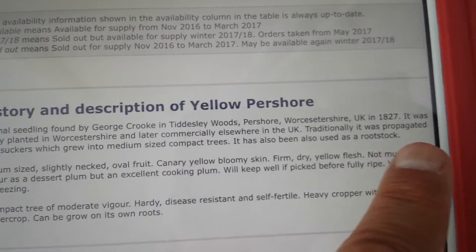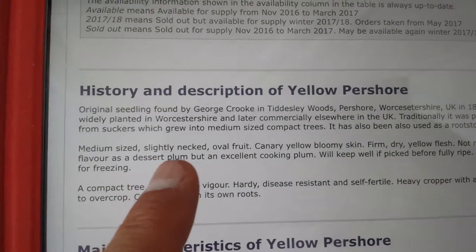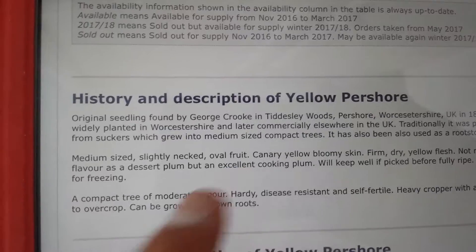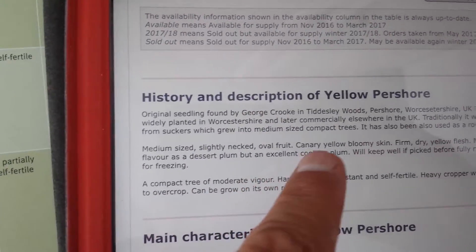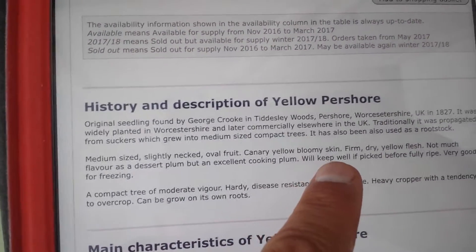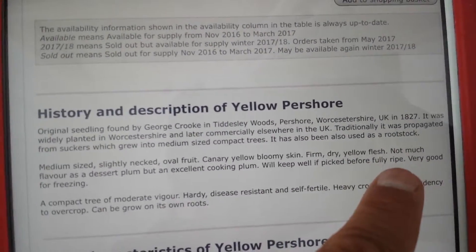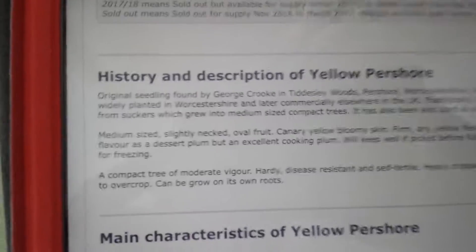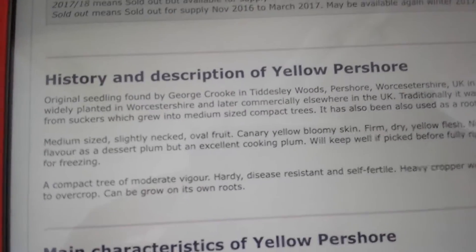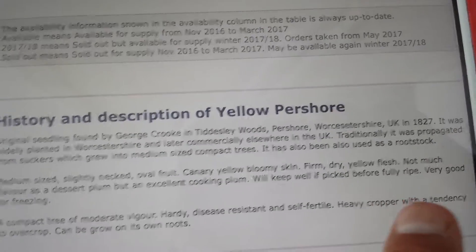In 1827 it was widely planted. It is medium-sized, slightly necked, oval fruit with canary yellow bloomy skin, firm, dry yellow flesh, and not much flavour — that's actually true as a dessert plum — but an excellent cooking plum. It keeps well if picked before fully ripe.